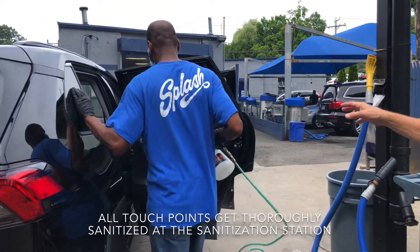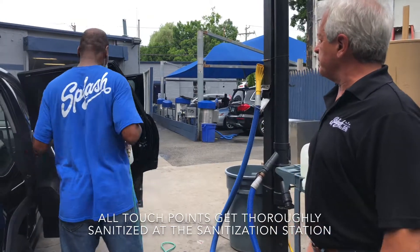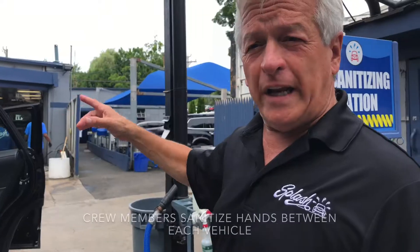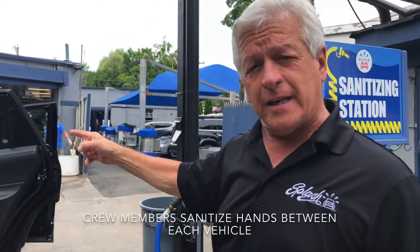We're going to sanitize by hitting all of the touch points in your car. Between each car, our crew members are going to sanitize their hands before they get into the next car.